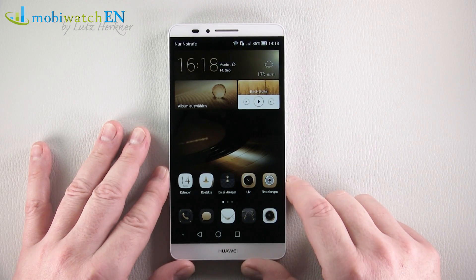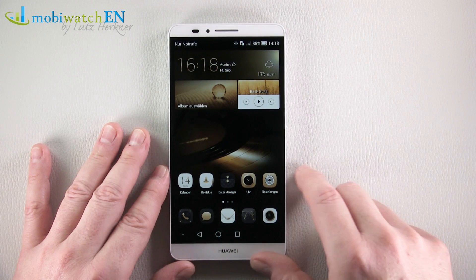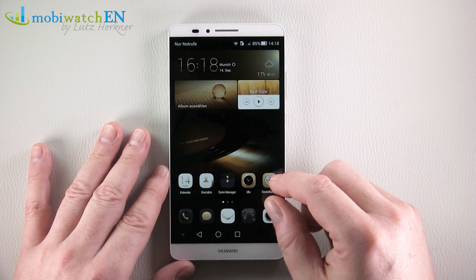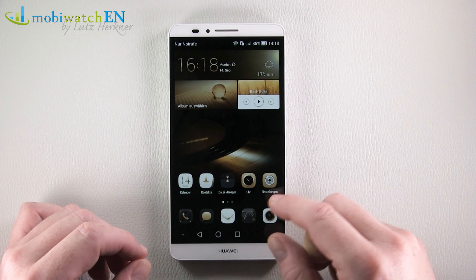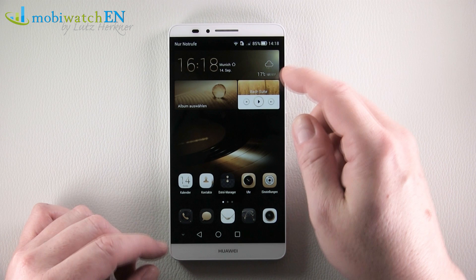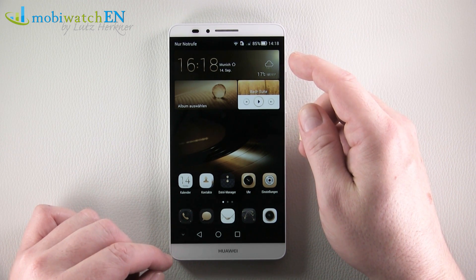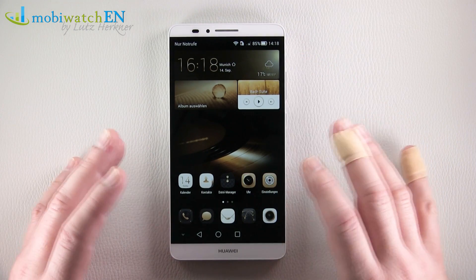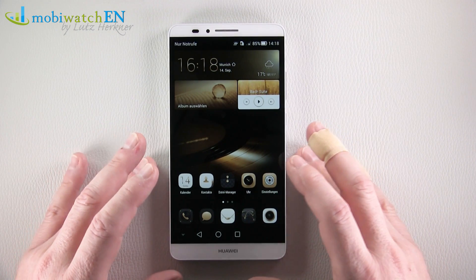Especially considering the price — at least for the smaller version with 2 GB RAM and 16 GB internal memory for 499 euros without any contract. You're getting a display that's 75 by 132 millimeters, meaning a diagonal of 152 millimeters or 5.98 inches. That's huge.